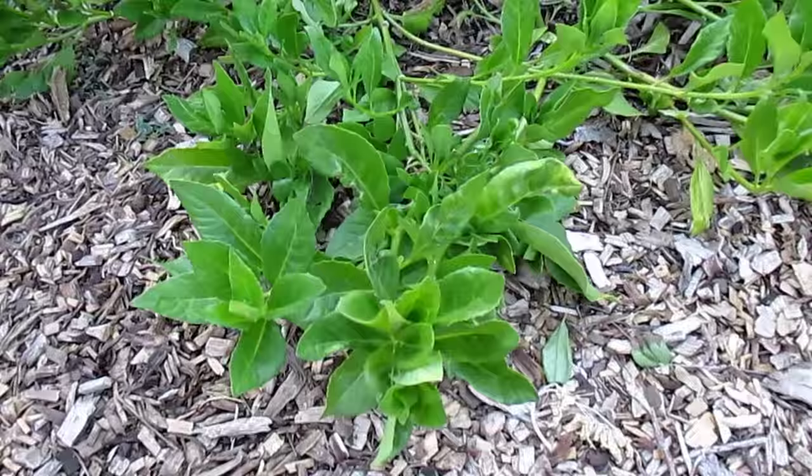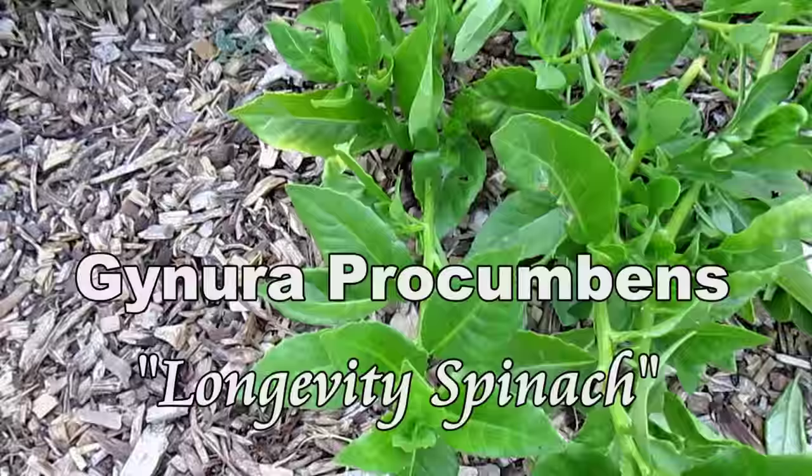Hey there everybody, how's it going? Dan here with plantabundance.com. Just want to share with you guys another one of my favorite plants I got going back here, and that's the Gynura procumbens, otherwise known as longevity spinach.